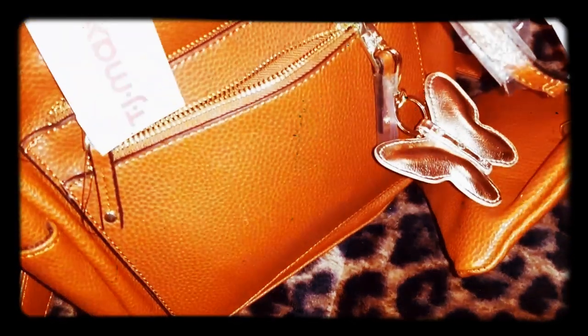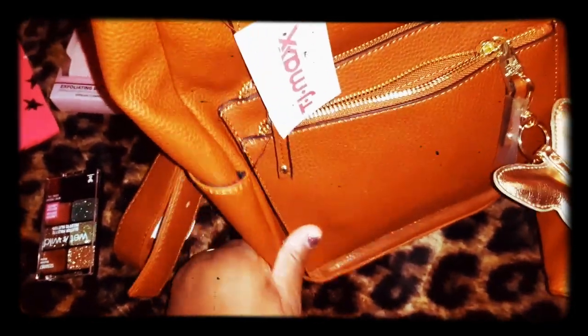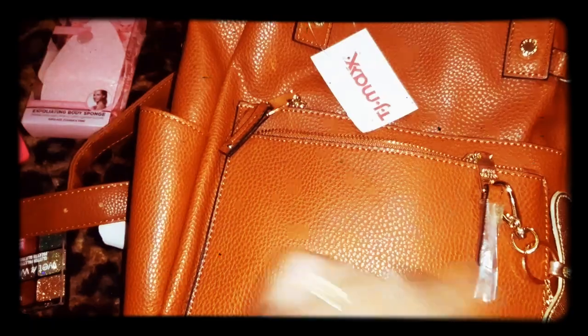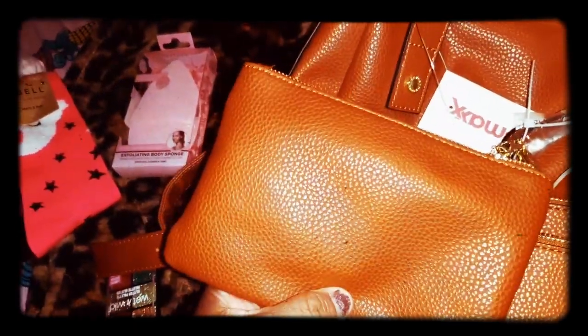I went in there looking for a backpack too and I ended up spending the majority of my time looking for one. This is the backpack that I got - it's Steve Madden. I love it because it's so roomy. As you can see I already attached a key ring charm on here. There are two pockets on the front - I have stuff in here like pins, lip gloss, lipsticks, stuff of that nature. It also comes with a wristlet.